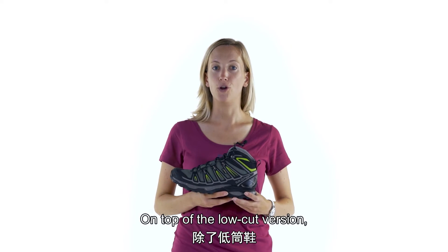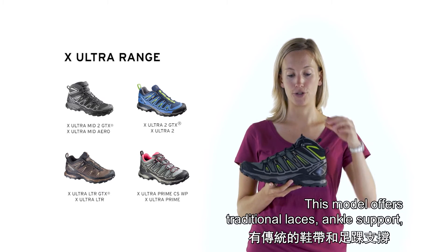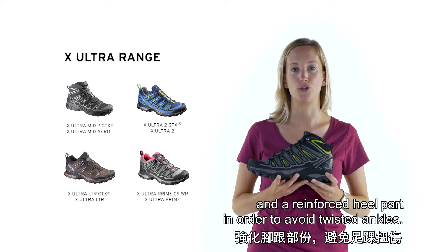On top of the low-cut version, the X-Ultra is also available in the mid-cut version, which is the X-Ultra Mid GTX. This model offers traditional laces, ankle support and a reinforced heel path in order to avoid twisted ankle.